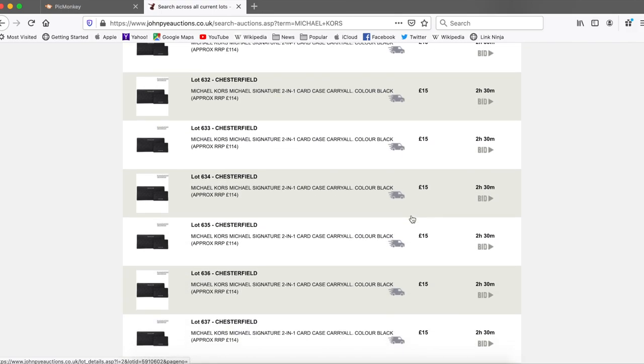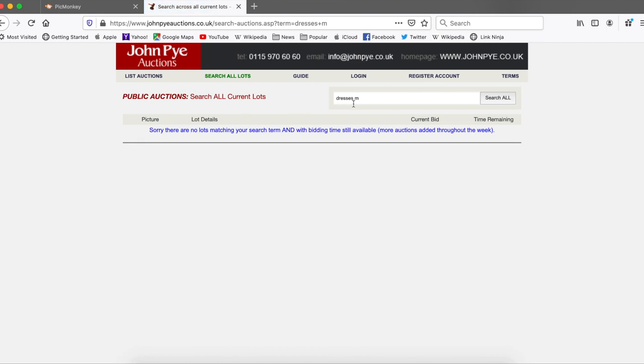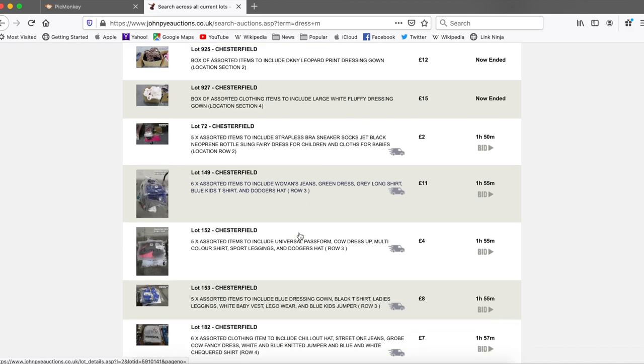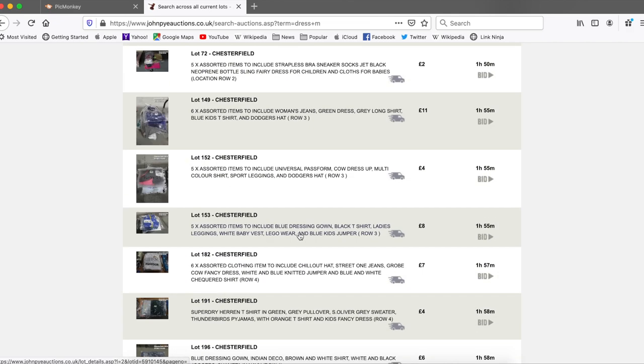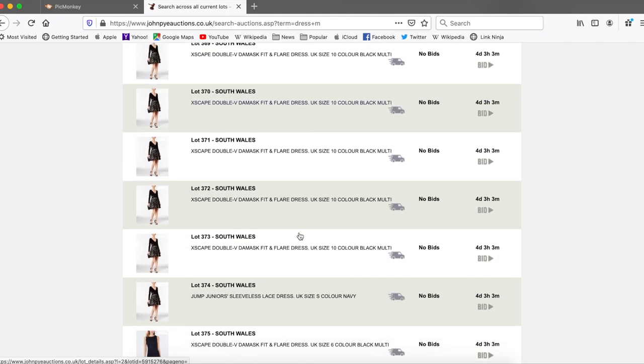Currently there are loads and loads of Michael Kors things. They've got coats, dresses. You can search for like 'dresses, medium' for example, and you'll find absolutely anything that comes up with that term. There are cosmetics things I've found, like skincare bundles, gift sets, that kind of thing. Just absolutely loads. It's one of those things that you're going to go into and you're going to lose yourself immediately.